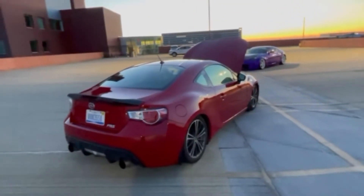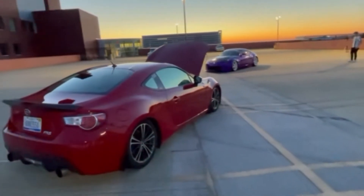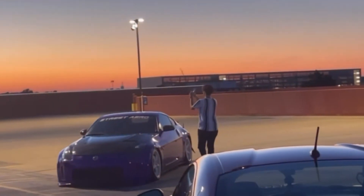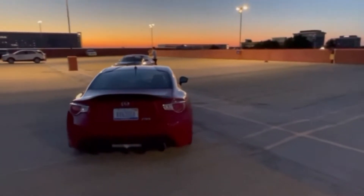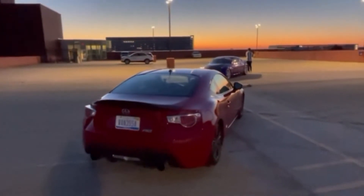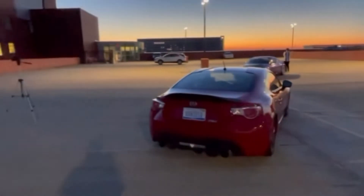Definitely in the future I want to get a wide body kit and go all stanced out. For now, I'm probably going to get a single exit catback or something like that. I'm going to get some headers and definitely get it tuned, because you know how slow this thing is.